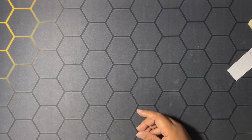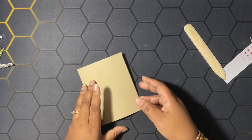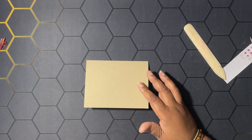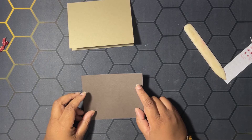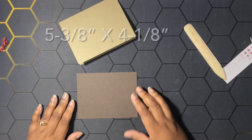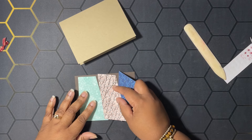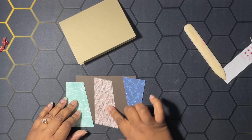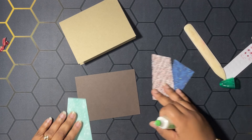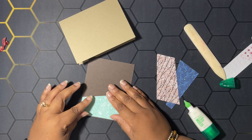Let's move on because we have another card to make. Our next card has a card base of crumb cake, eight and a half by five and a half scored at four and a quarter. This is going to be a stack cut and shuffle — I did make two more of these. I have a piece of early espresso at five and three-eighths by three and seven-eighths. I've already done my stack cut and shuffle; these were five and a quarter by four, and two of the pieces are from the kit designer series paper. We stacked them up, cut them, and we're going to put them back together like a little puzzle.